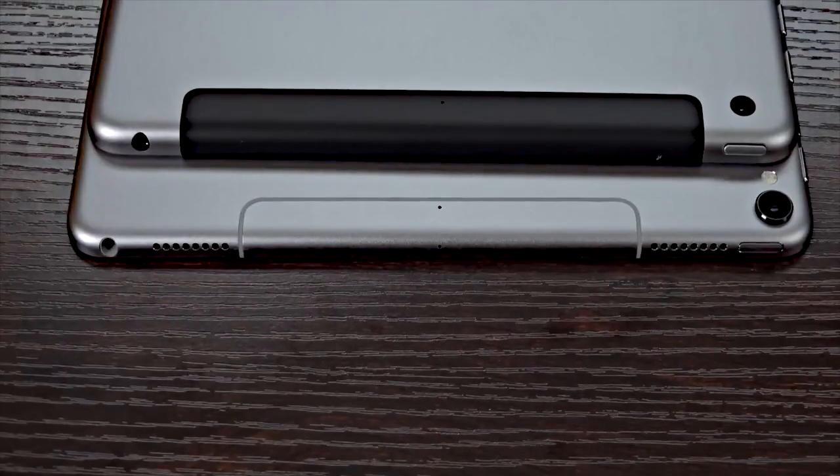As far as connections are concerned, both the 10th and the 6th generation iPads do not have a magnetic connector. As such, they don't support the 2nd generation Apple Pencil. However, they both have support for the 1st generation Apple Pencil.